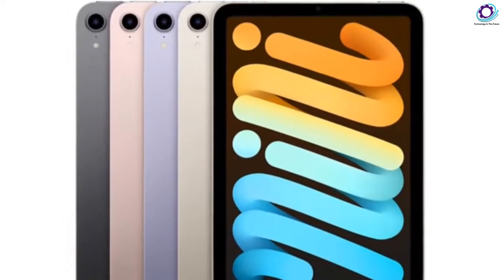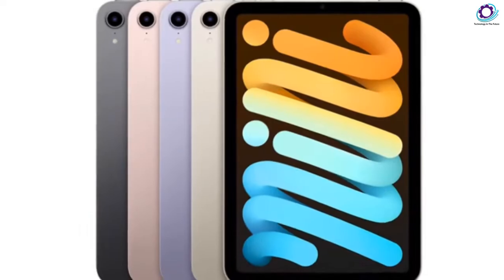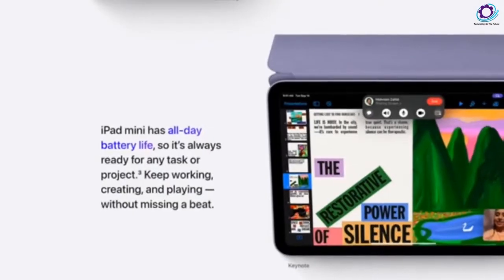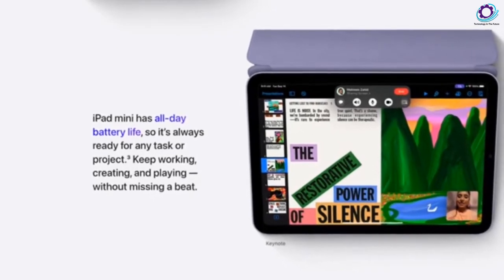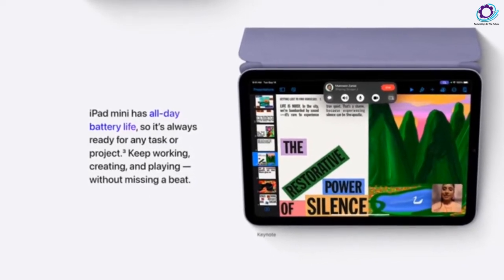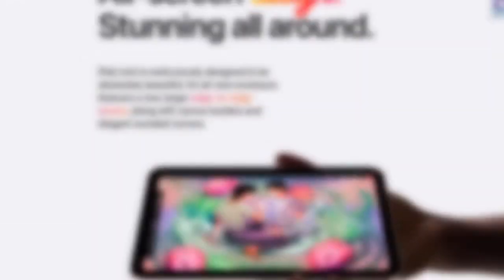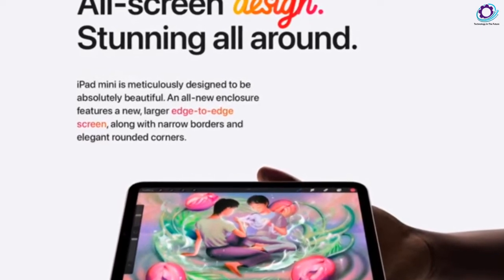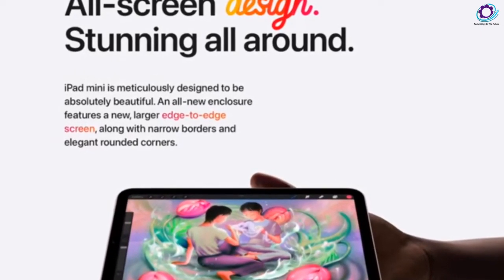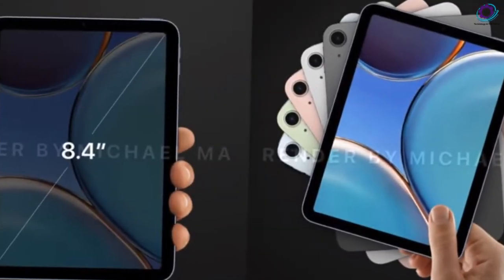Its price point is almost perfect — you can get the base 64GB storage option for $499, exactly $100 below the 2022 iPad Air and just $50 above the latest 9th-generation iPad. However, it does not have Apple Pencil 2 support, has a limited display, and lacks ultra-wide color, and it comes with an older, less capable chip — something to consider when buying.